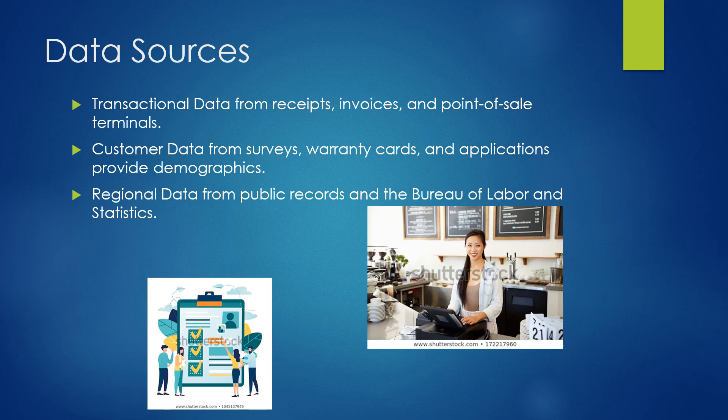And then finally, regional data from public records and the Bureau of Labor and Statistics gives us information about how people act within certain regional areas.